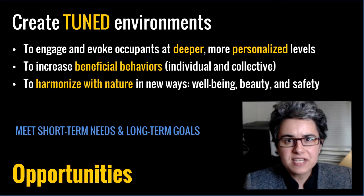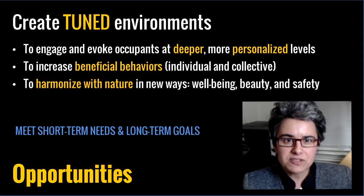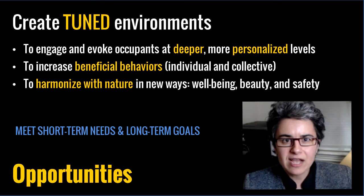As environments engage in this type of real-time narrative, they become tuned, which results in deeper, more personalized relationships with occupants. This increases beneficial behaviors, which help both the individual and the collective. It also creates new kinds of harmonizations with nature, which increase well-being, beauty, and safety.